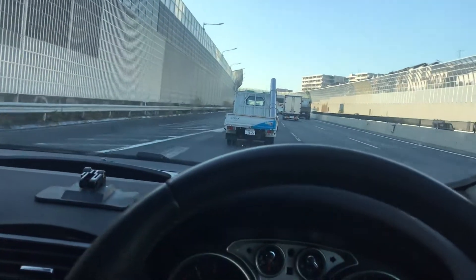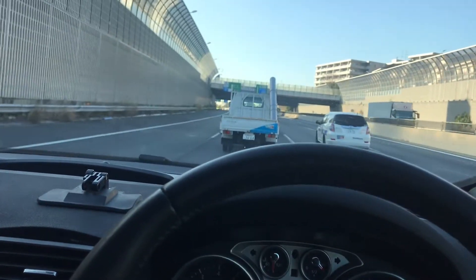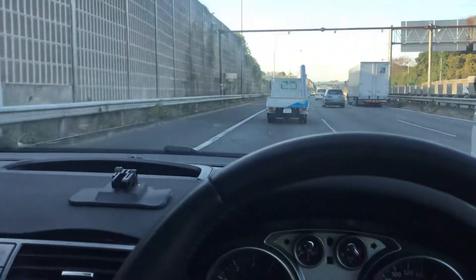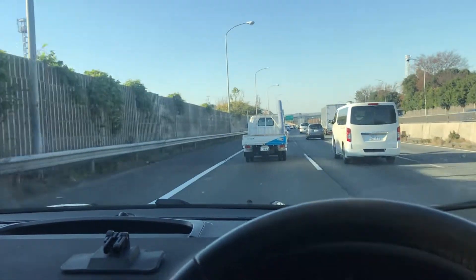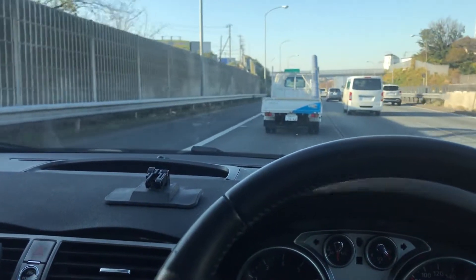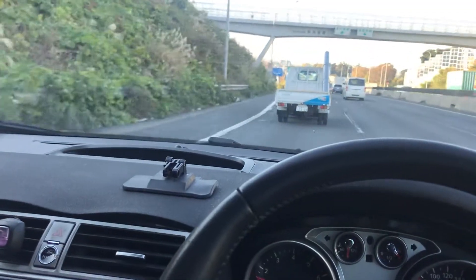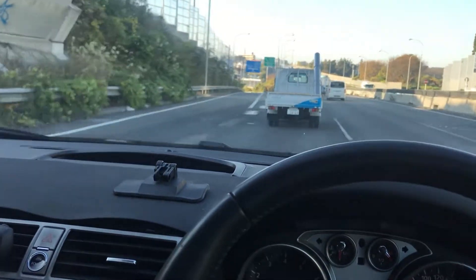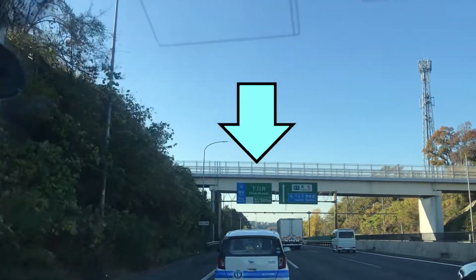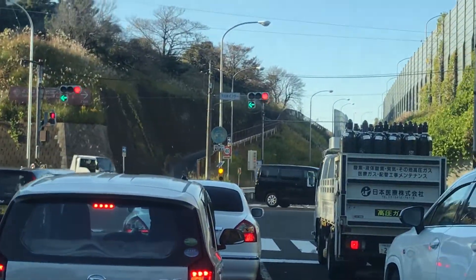After passing Exit 1, get into the left or middle lane. You can take the right lane if you want to jump on the Daishi-Kanin to get there faster, but I want to show you something on the way. After driving about 10 minutes past Exit 1 you will see a sign for Kami-Kawai — then get ready because Shimo-Kawai is coming up.